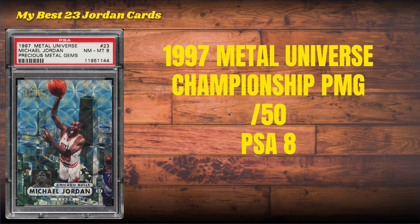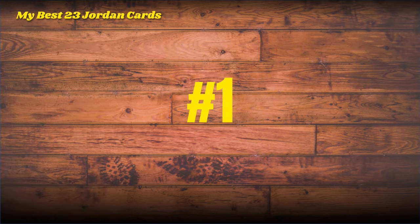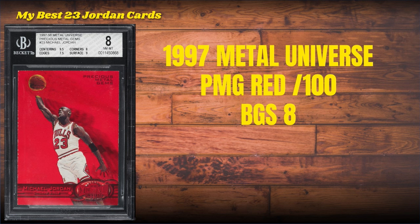Number 2 on the list: the 1997 Metal Universe Championship PMG. This is serial numbered to only 50 with the scope pattern in the background. It is a PSA 8 old label copy. And then number 1 on the list — should be no surprise if you've followed my channel. This has been my number one for a very long time.